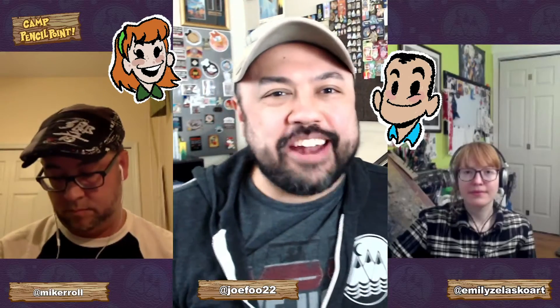Hi ladies and gentlemen, boys and girls, otters and dragons and octopi, welcome to Camp Pencil Point, a place where we draw using nonsense and tomfoolery. We're glad you stopped by tonight, this very evening, to draw something ridiculous with us.